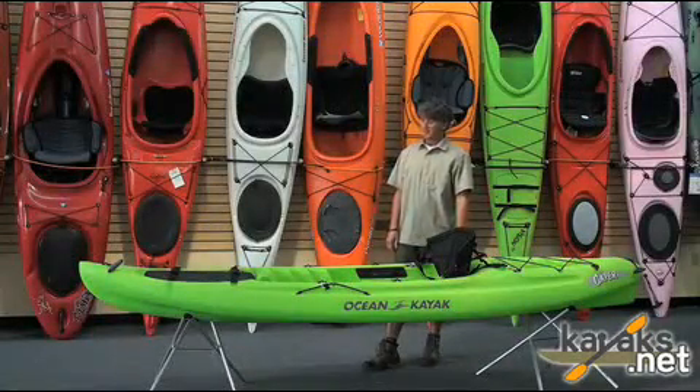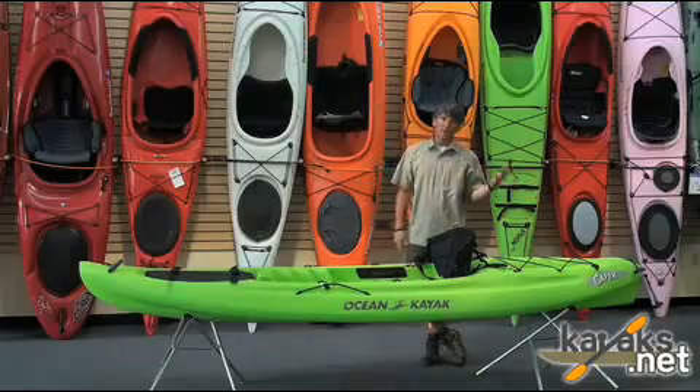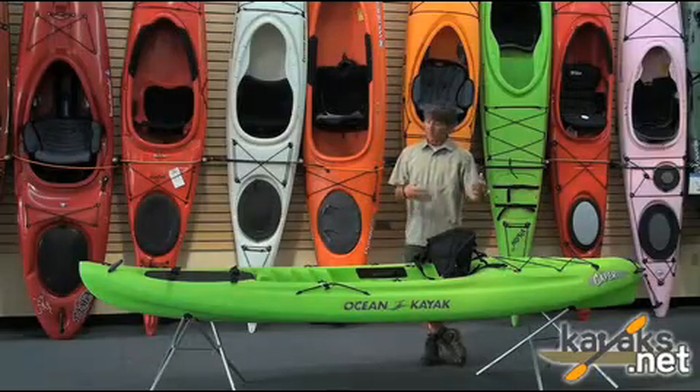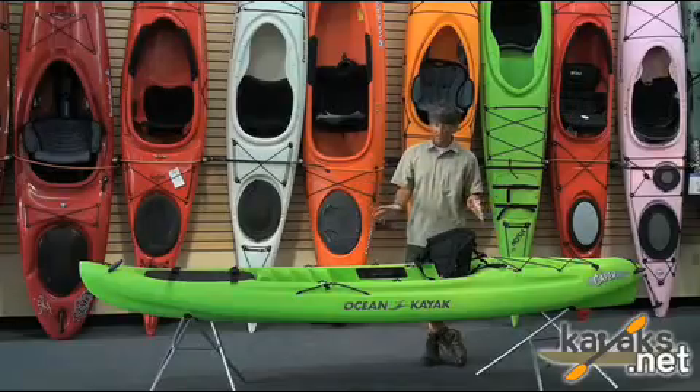This is Trey with Ocean Kayak's Caper. It's an 11-foot boat, a really cool sit-on-top. It only weighs 45 pounds. Very stable, and paddles pretty well actually for a sit-on-top of this size.